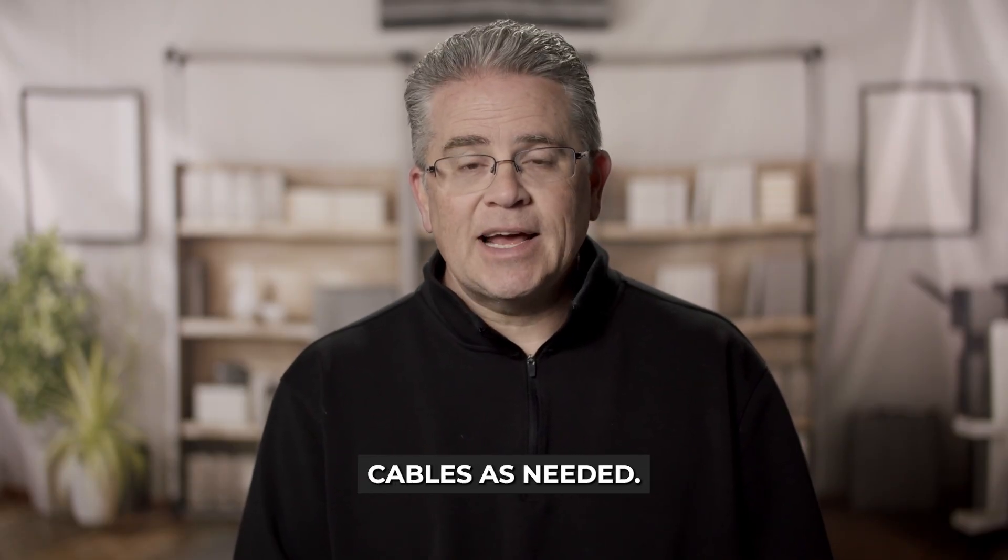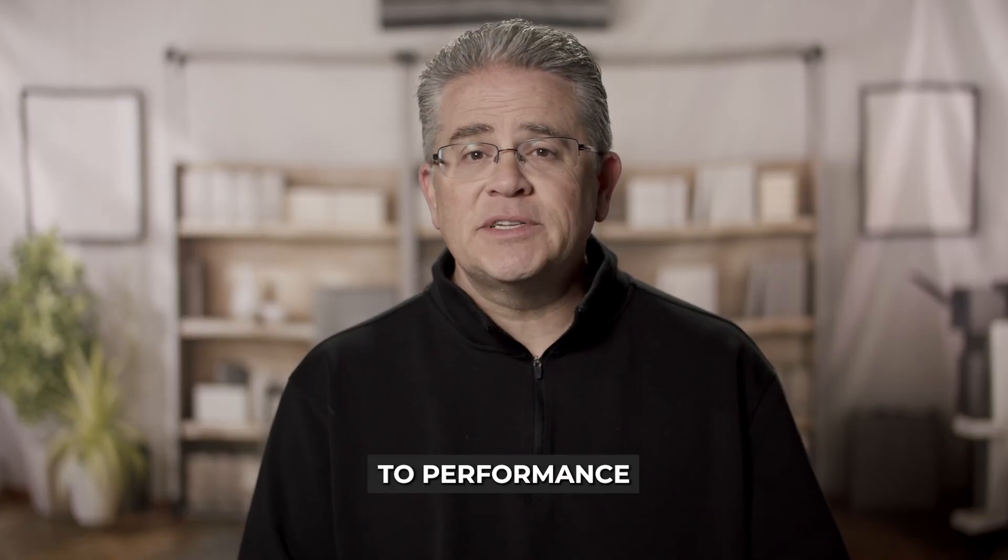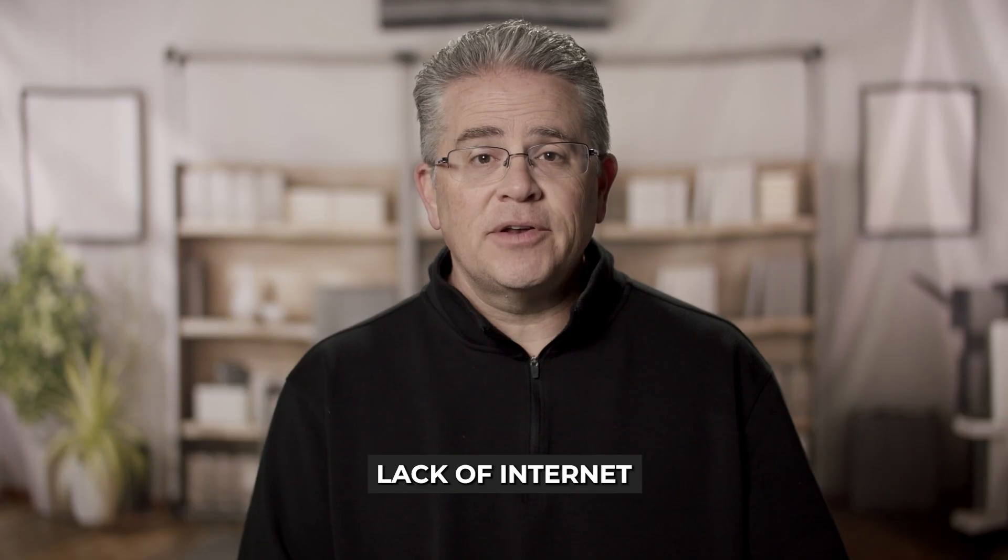Replace any damaged cables as needed. Step 4: Update firmware. An outdated firmware version can lead to performance issues, including a lack of internet access.